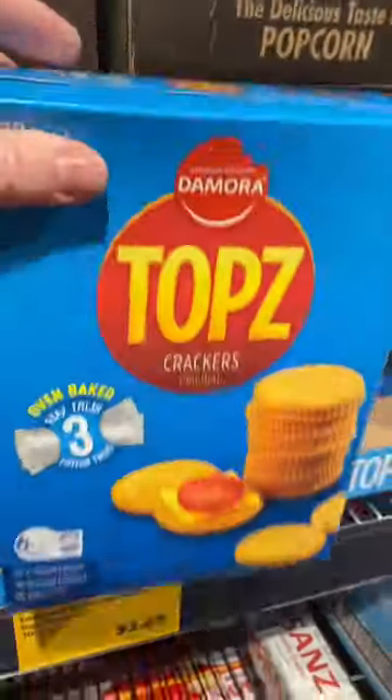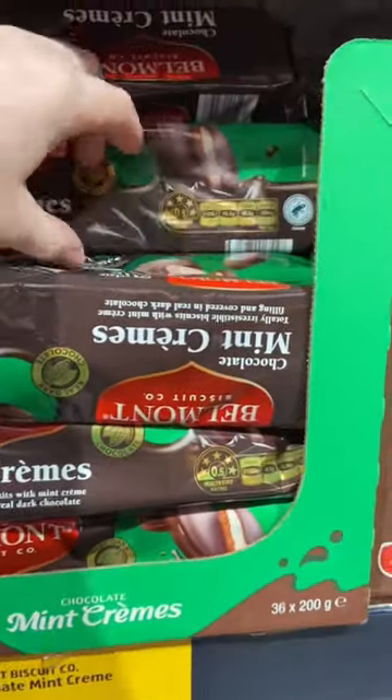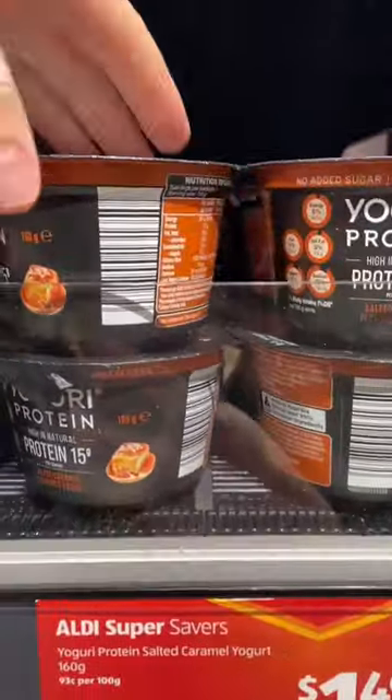Then I went over and grabbed some snacks. I grabbed some of these Tops to try out instead of Ritz. I also grabbed some of these mint creams to see if my partner could tell the difference between those and mint slices — and he totally could, so that didn't work.